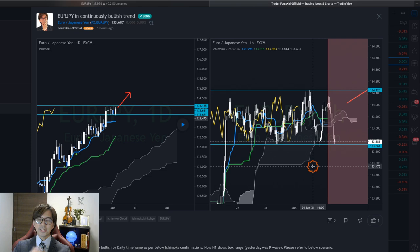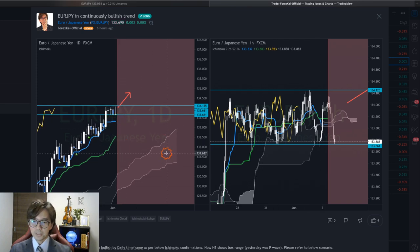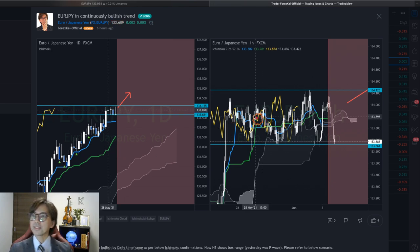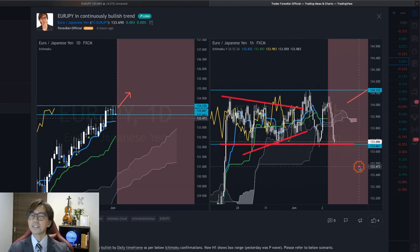Although the daily chart looks the same — the Kumo, Kijun Sen angle, and Chikou Span all look the same — the difference is in the one-hour chart. In the one-hour chart, it was forming a P wave yesterday, but now this is becoming a box range, where the support is at the 133.661 level.